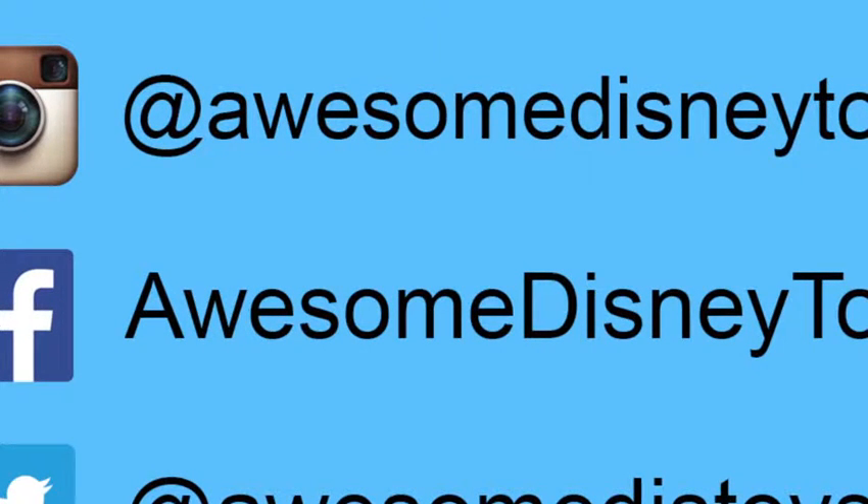Also, if you haven't done so already, be sure to follow me on Instagram, Facebook, and Twitter - the links are in the description box below.